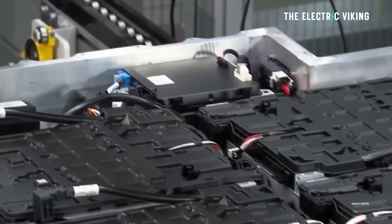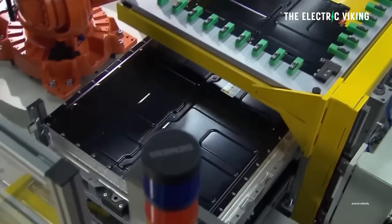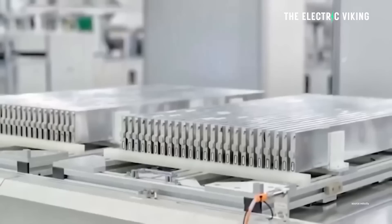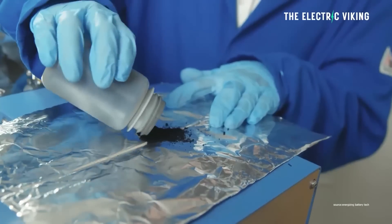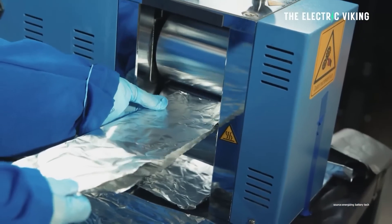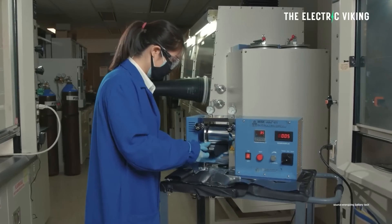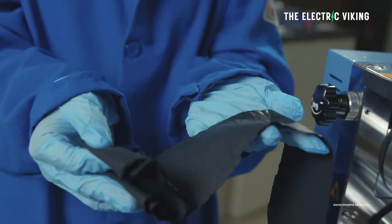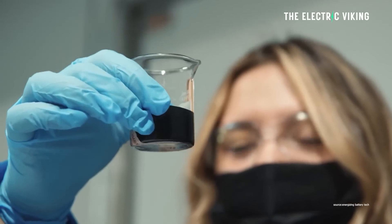Solidian's solid-state batteries can be quickly introduced to the market since they're compatible with current lithium-ion production facilities, says the company — though I'm not sure how accurate that is. Their design also increases EV range, improves safety, lowers cost per kilowatt hour, and uses novel cathodes that could substitute expensive metals like nickel and cobalt with less expensive alternatives like sulfur. Solidian hopes to supply safer, more scalable, and more reasonably priced batteries for next-generation electric vehicles.